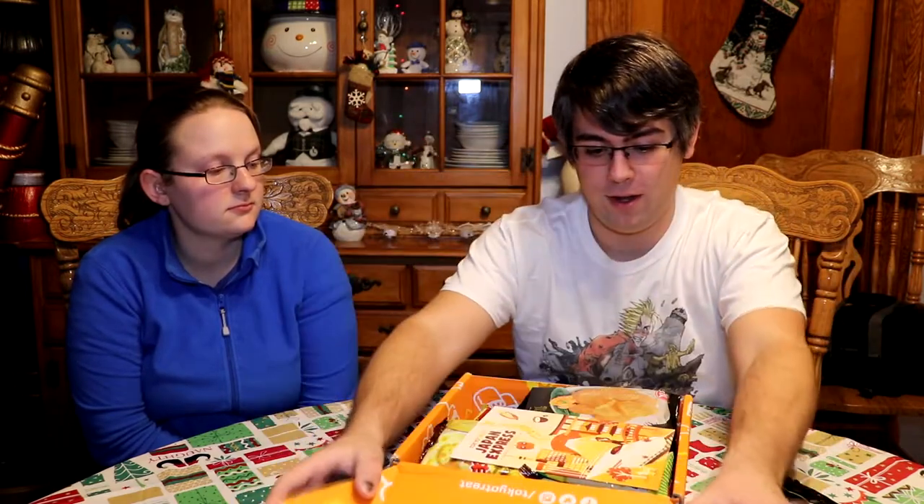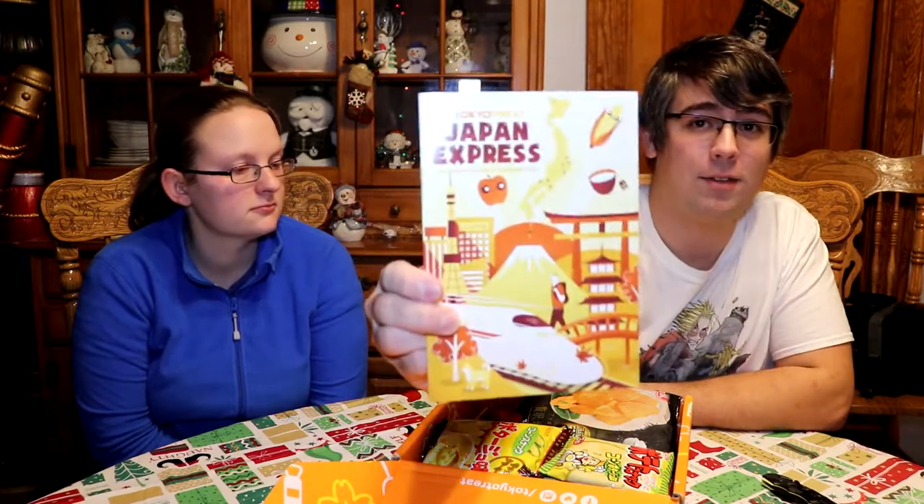They also have another shop on their site where they sell different merchandise and things like that. Either way, here is November's box. Hopefully December's is coming soon — I'm pretty sure it already shipped. We'll be able to get a hold of that soon, hopefully before Christmas, if not before New Year's. A New Year's unboxing would be cool.